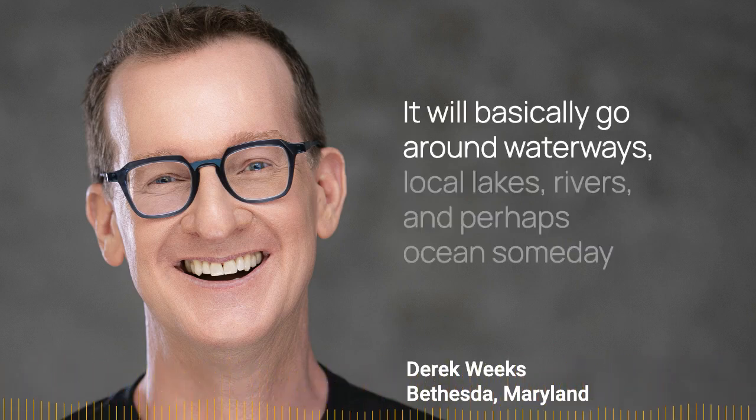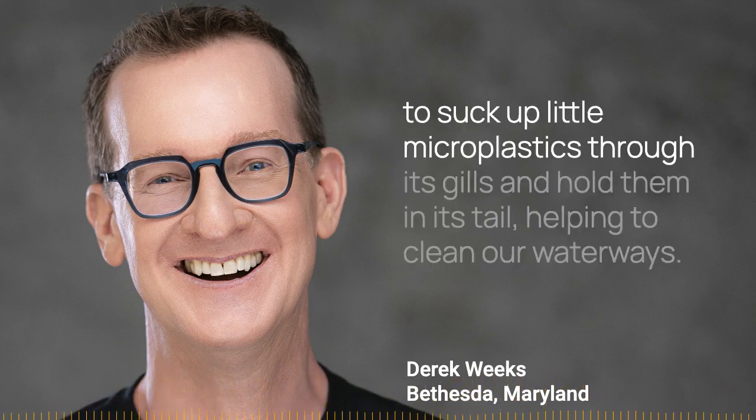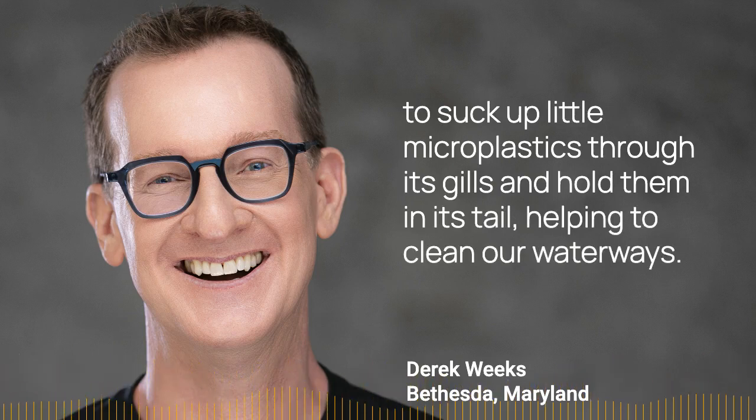It will basically go around waterways, local lakes, rivers, and perhaps oceans someday, to suck up little micro plastics through its gills and hold them in its tail, helping to clean our waterways.